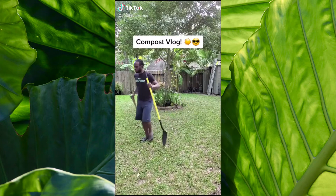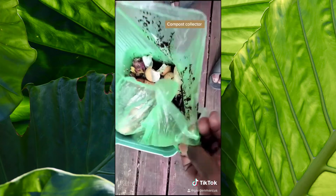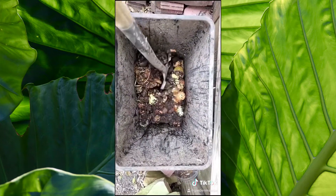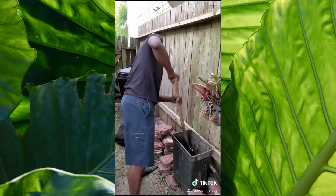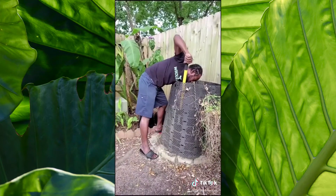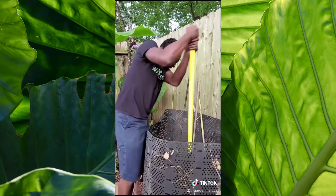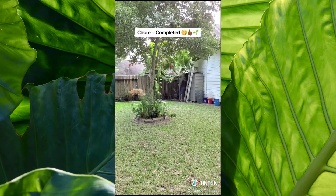With summer in full swing, planning out my chores has been essential to success. One chore that requires routine maintenance is my compost — often stinky and sticky work. I try to do my compost in the later part of the afternoon to avoid the blaring heat. After taking the scraps from this week's cooking and putting them in the small compost, churning for a bit, I move to the large compost pile. All the maintenance I do helps me sustain progress and maintain a healthy environment shared by my plants, birds, bees, and animals. We all benefit from the work I do to better our home.